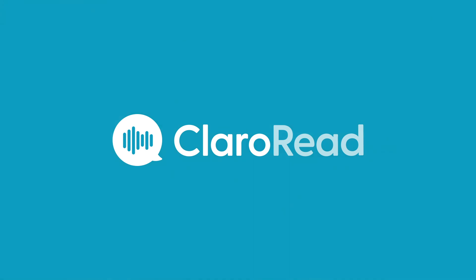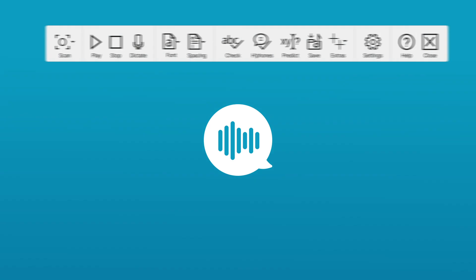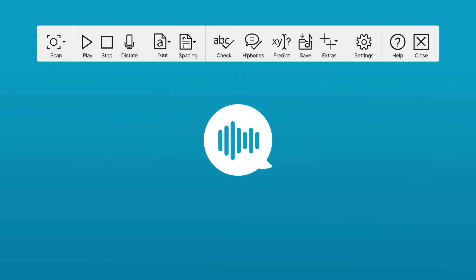You can recognise ClaroRead by this icon. Click on it and it'll open up the ClaroRead toolbar. The toolbar will sit here on your computer screen and it can move around too.